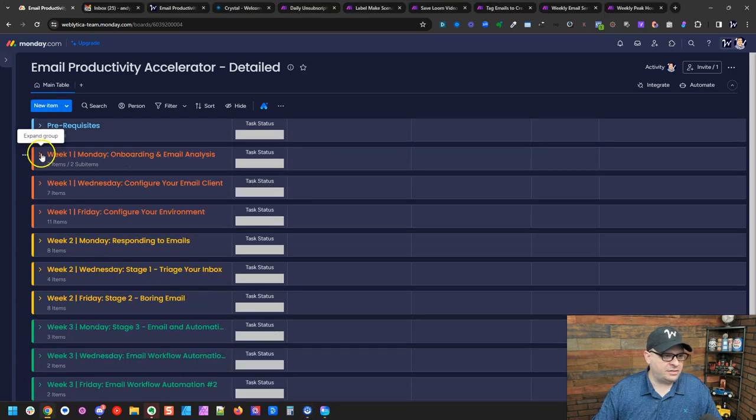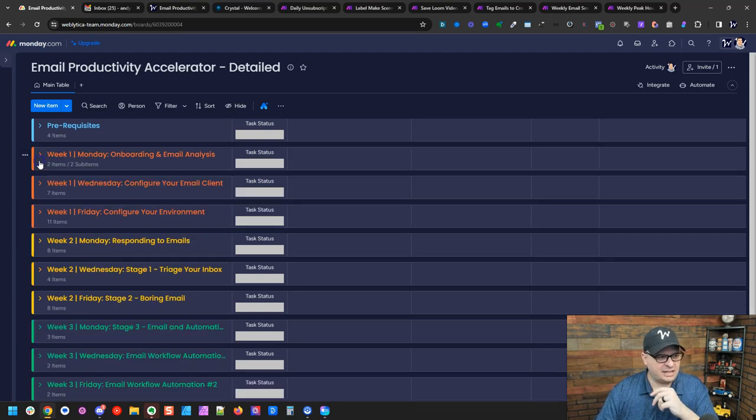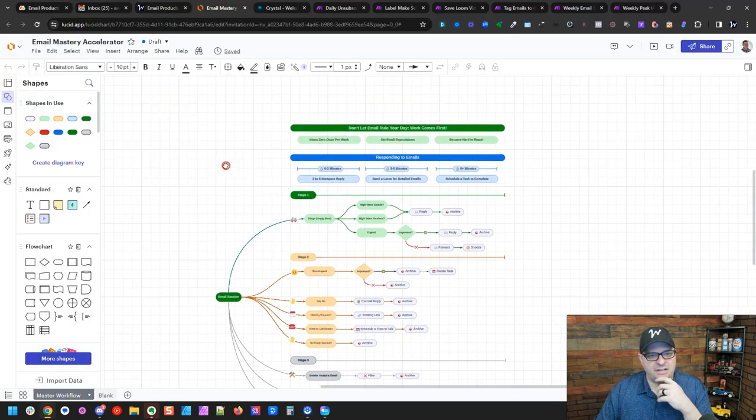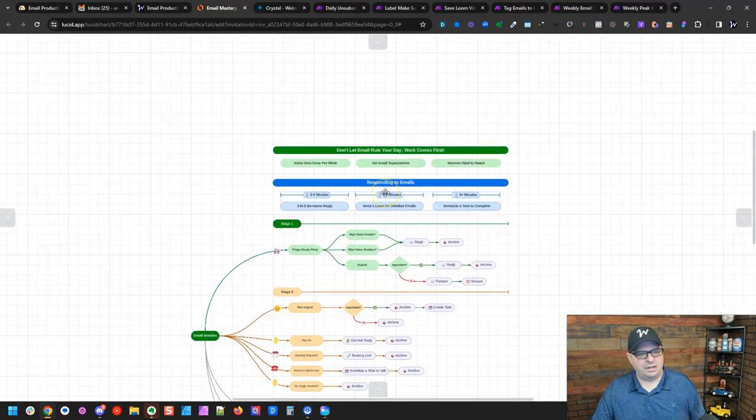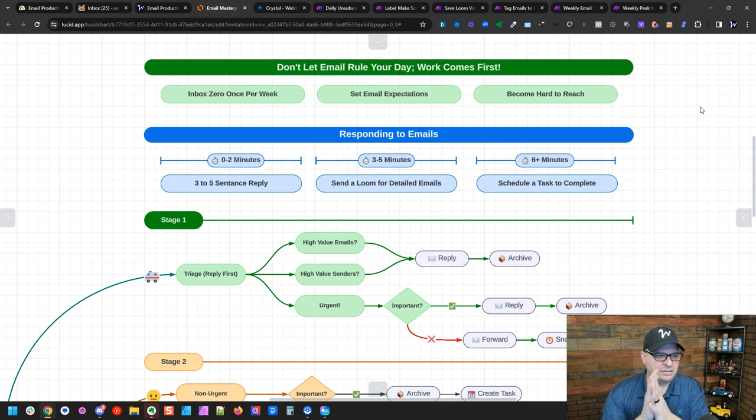Now let's get into this. I'll be using automation for inbox analysis — I'll show that toward the end. First, I want to show the overall workflow diagram I've designed. At the top of the diagram: don't let email rule your day. Work comes first. Email is not your top priority — it is an asynchronous communication.